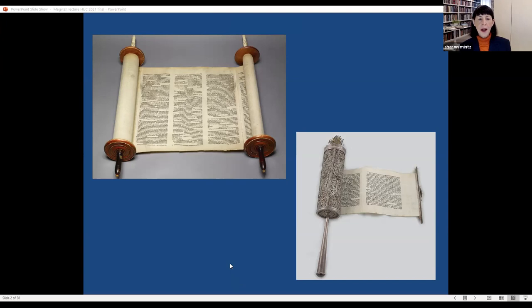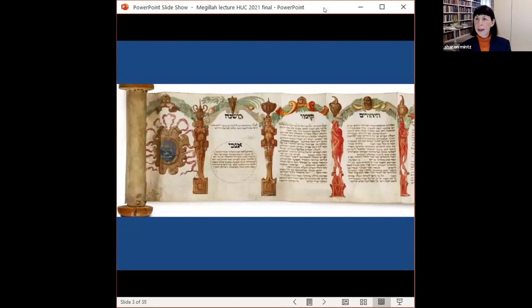Although most extant Esther scrolls are undecorated, today I would like to draw on the superb collection of HUC scrolls and present the art and history of a very special group: those with decorations and illustrations. To start, I want to look at one scroll not in the HUC library collection — because it is the most important scroll in the world for studying decorated Esther scrolls — and that is the first known decorated Megillat Esther.